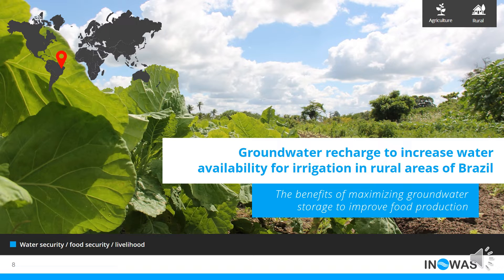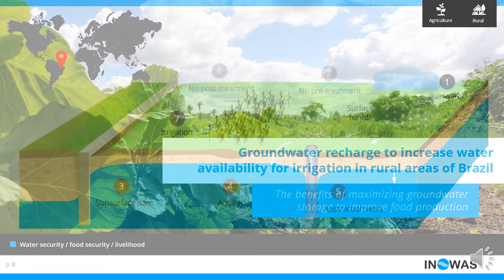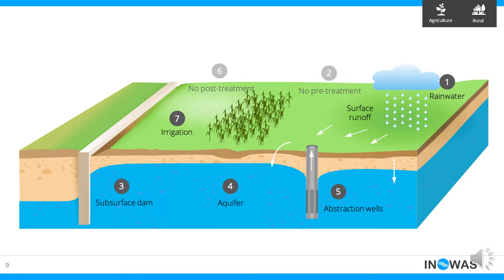In several communities from the states of Pernambuco, Paraíba, Bahía, Ceará, and Río Grande do Norte, they have been constructed across streams and valleys. They allow rainwater to be stored underground during the rainy season and to raise the groundwater table through an impermeable wall. Then, the water is recovered during the dry season.